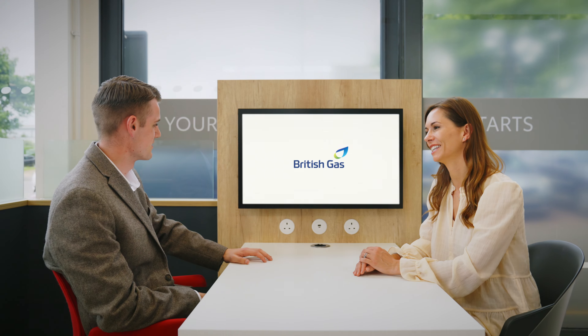Once British Gas has confirmed everything is okay, just pick your date. While you're waiting, British Gas will take care of all the relevant permissions, including liaising with your local grid operator, to approve the install. On the day of the installation, your British Gas technician will arrive with everything they need to complete the job. A standard installation usually takes between four and five hours. At the end, British Gas will set up the system and arrange any paperwork required.